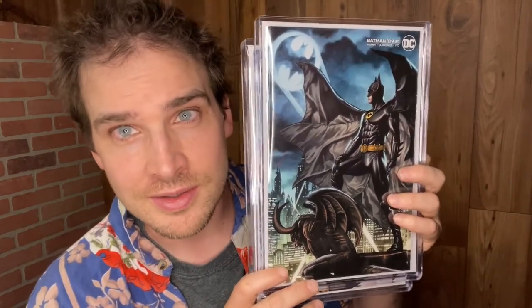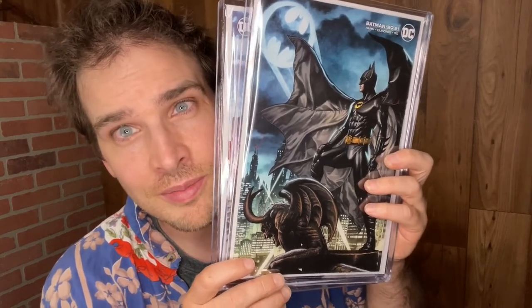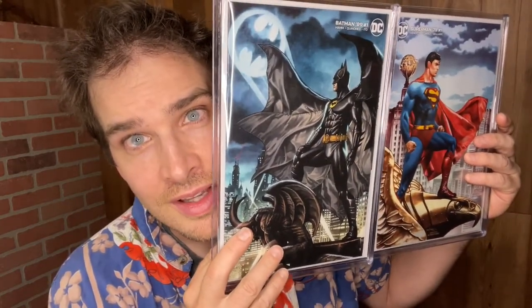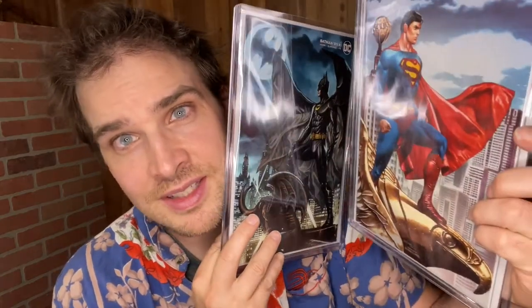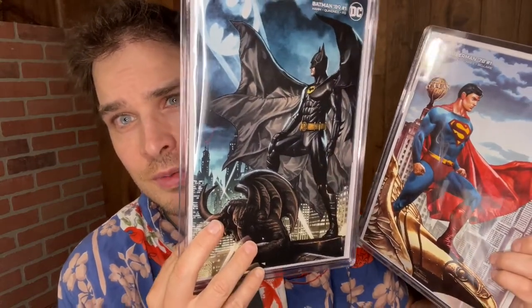So I'm showing these bad boys off. They're pretty awesome. I should shut this ring light off — I'm getting some bad glare in some of these videos lately. They're homages to some Jim Lee art from back in the day when he drew Superman and Batman up on the rooftops. This is the Slab City variant cover, and this is the Big Time Collectibles variant cover for the Batman.